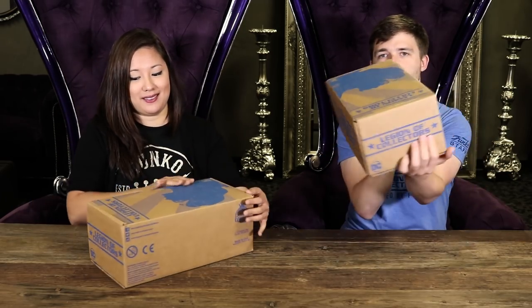Hi everybody! Yoko and Cameron from Funko here with the September offering from the DC Legion of Collectors: Women of DC. This is like the biggest box from Legion so far — it's not so much taller, but it's wider. You got this nice silhouette of Wonder Woman on here, and Legion on the sides. Let's get into it.